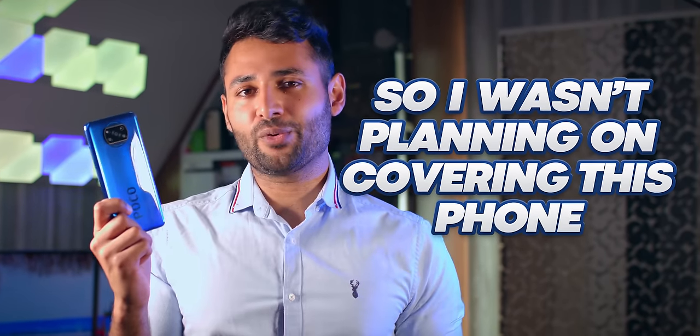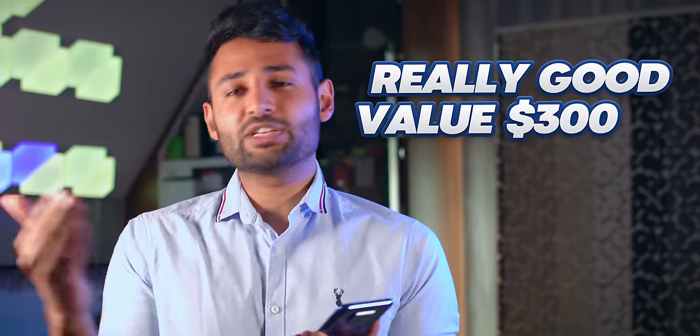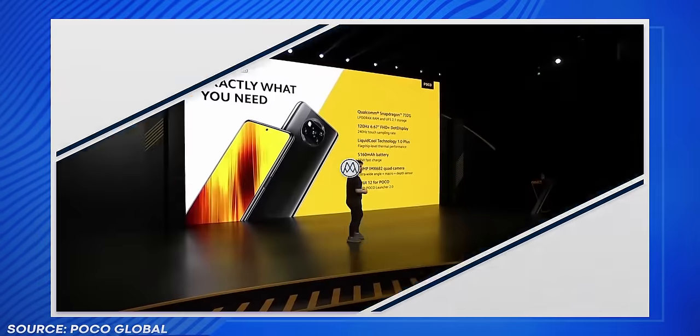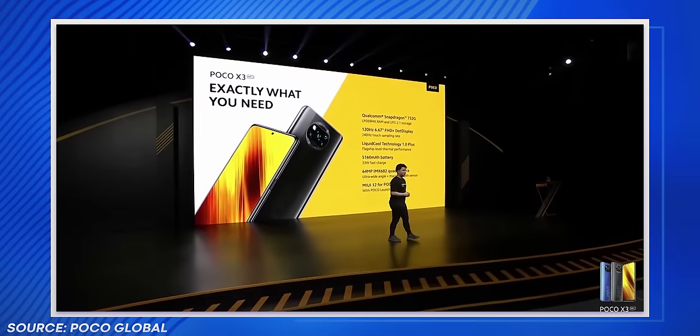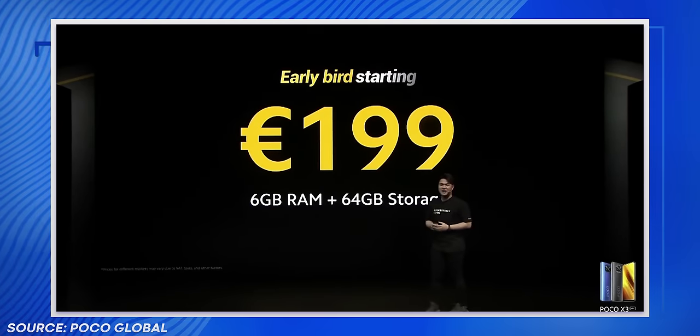So I wasn't planning on covering this phone. I mean, sure, it has a lot of good things going for it, but I thought, okay, it's just another really good value $300 to $400 phone. But then a couple of days ago when it was officially announced, I saw the price: 199 euros. Okay, I'll take a proper look.